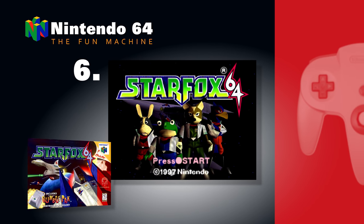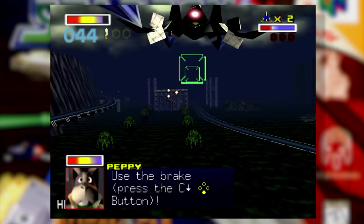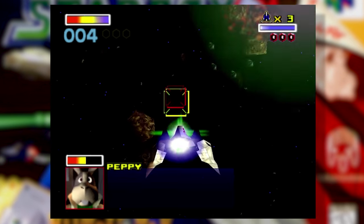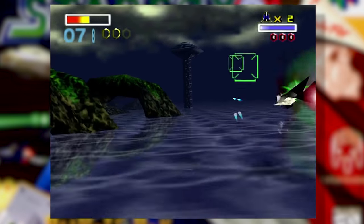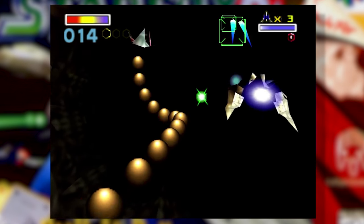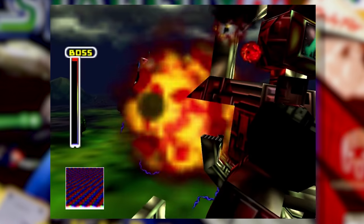Number 6: Star Fox 64. Fox McCloud made his fitting follow-up on Nintendo's extremely 3D-capable system. While this wasn't the true sequel we were promised years ago on the SNES, Star Fox 64 was one of the very first sequels to a game for a Nintendo system that actually started off as a polygonal 3D experience. While many other franchise games on the Nintendo 64 were turned into 3D games, Star Fox really wasn't like that, and that was kind of awesome. Gamers that loved the original Star Fox got to continue the sci-fi shooter fun with the 64-bit iteration of the series. I'd argue that this game still holds up to this day and it's still worth playing.